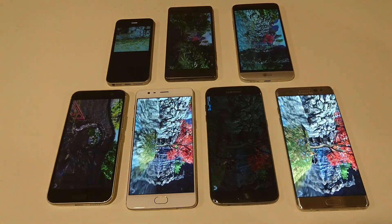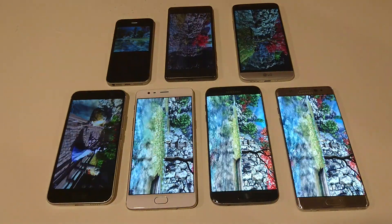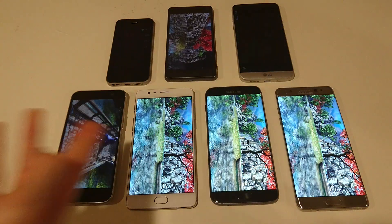Galaxy phones seem to be doing pretty well. I do expect the Note 7 to perform the best. Maybe the OnePlus 3 will do very well as well — we'll see.